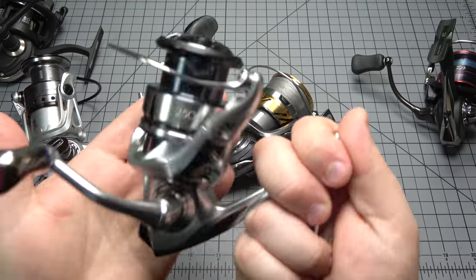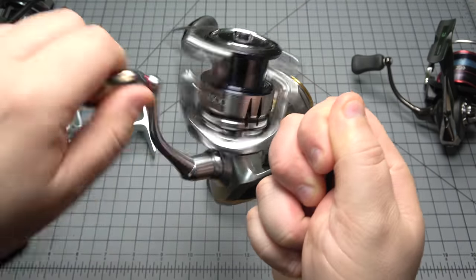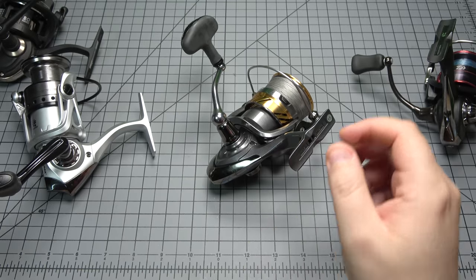For a $50 reel to be almost non-discernibly different from a much more expensive reel — even compared to a Shimano Stratix — it's virtually identical.